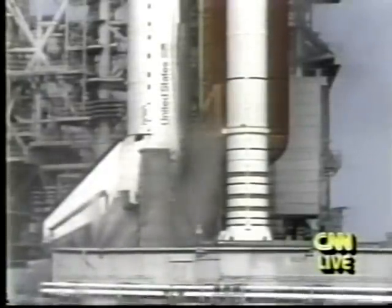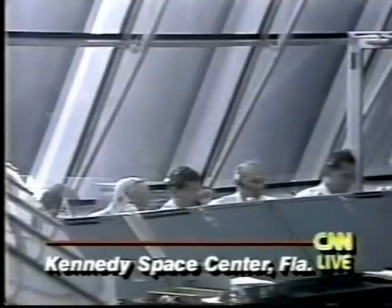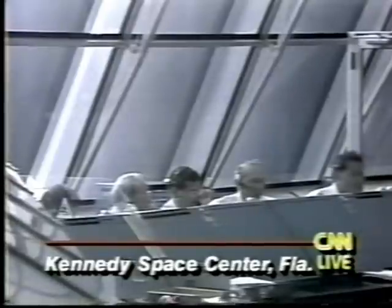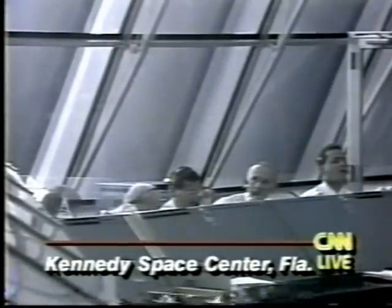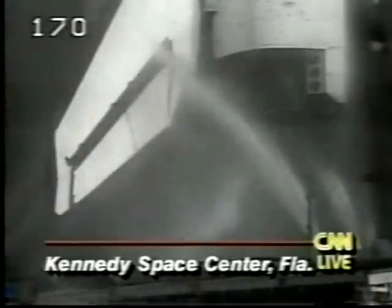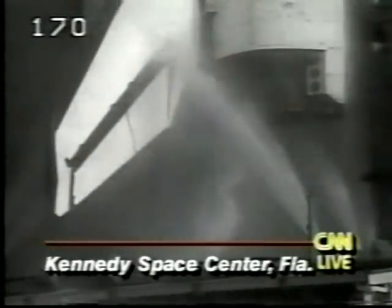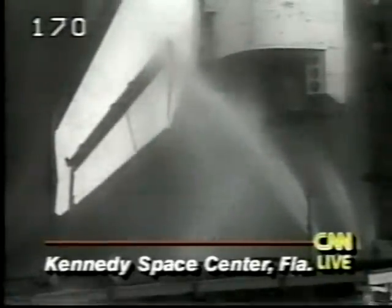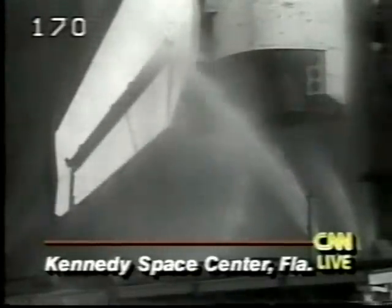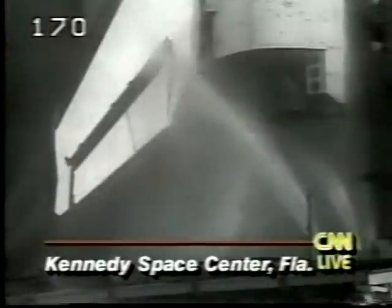Right now, NASA is going through the safing process for the shuttle Discovery. No word yet of what caused the computers to shut down the shuttle's engines in the final seconds. This is the third time equipment problems have kept Discovery on the ground. And because the engines began to fire, this will likely be a long delay — we have seen this before when a shuttle had begun firing its engines and had the engines shut down, requiring replacement.